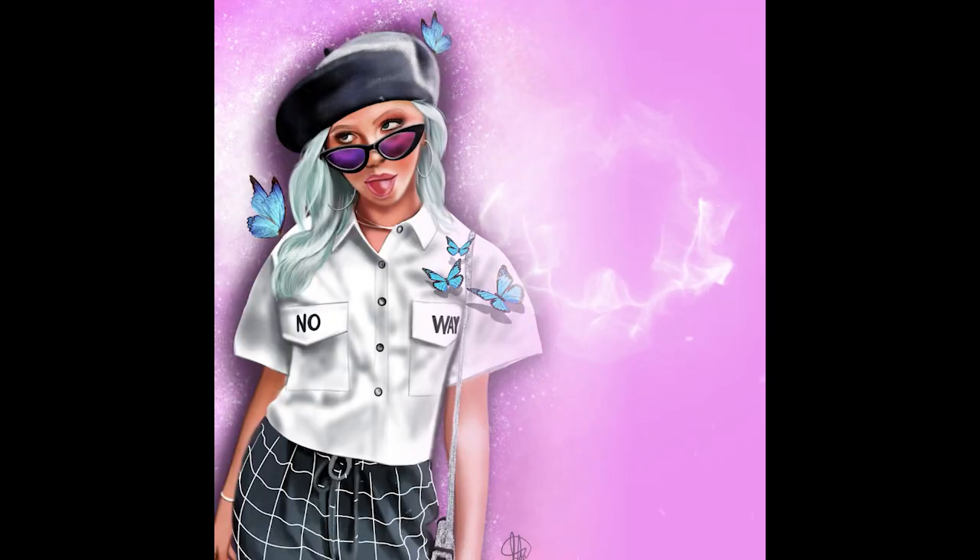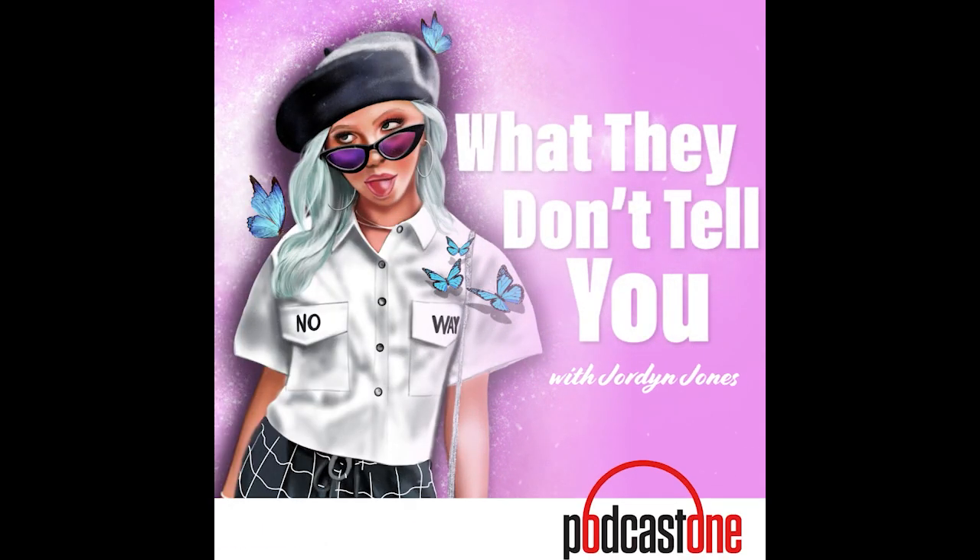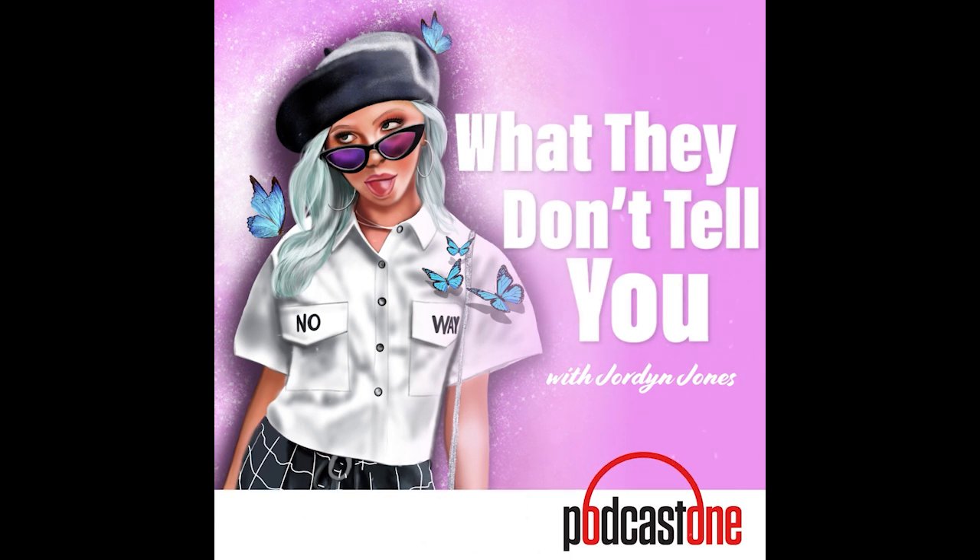What's up everybody, and welcome to my podcast, What They Don't Tell You. I'm Jordan Jones. I am with Sophia and Sophia. Would you like to introduce yourselves and what you guys do a little bit? Hello, Sophia. I live in New York City full-time. She will be living here full-time — we'll be making that happen very soon.